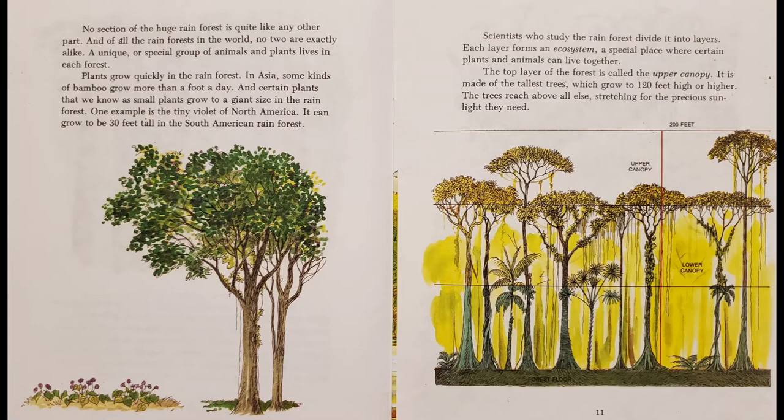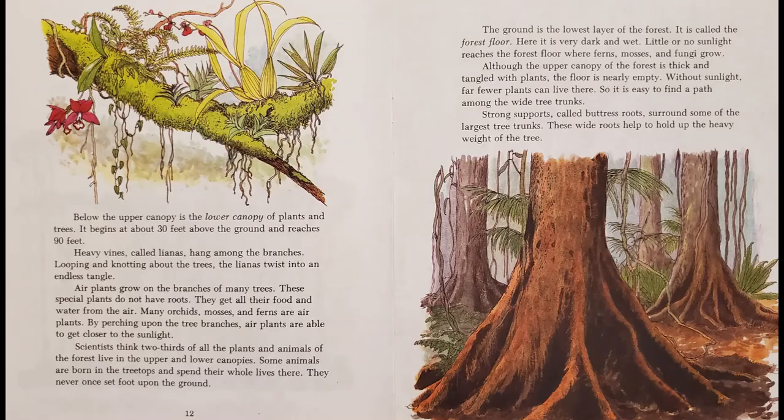Scientists who study the rainforest divide it into layers. Each layer forms an ecosystem, a special place where certain plants and animals can live together. The top layer of the forest is called the upper canopy. It is made of the tallest trees, which grow to 120 feet or higher. The trees reach above all else, stretching for the precious sunlight they need.